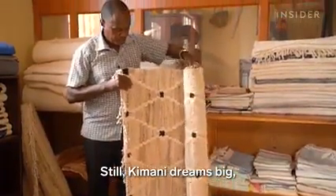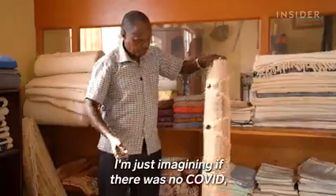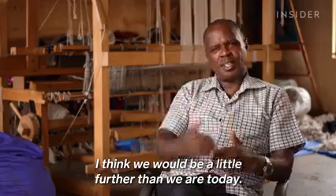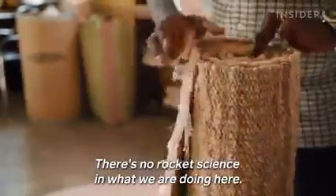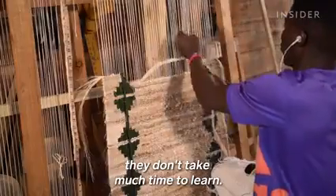Still, Kimani dreams big, even during a pandemic. He says he imagines they'd be farther along if not for COVID. And he's always innovating: "There is no rocket science in what we are doing here. Even people who come to learn here don't take much time to learn."